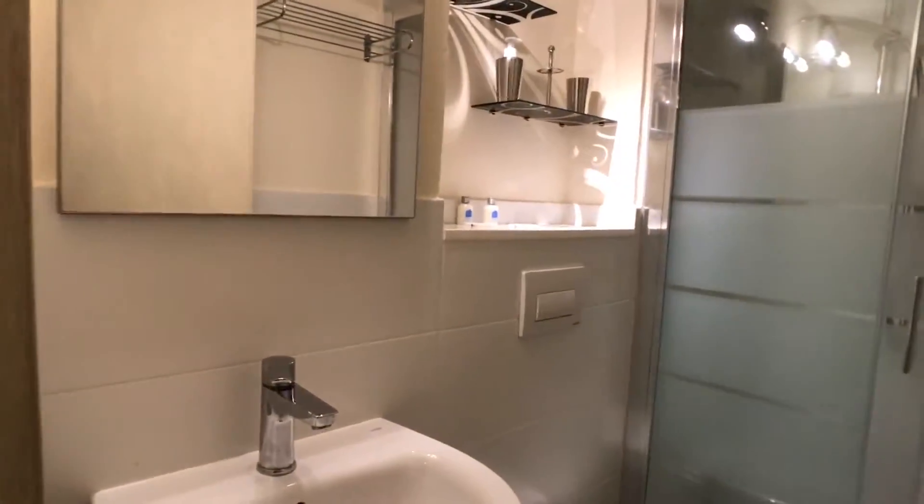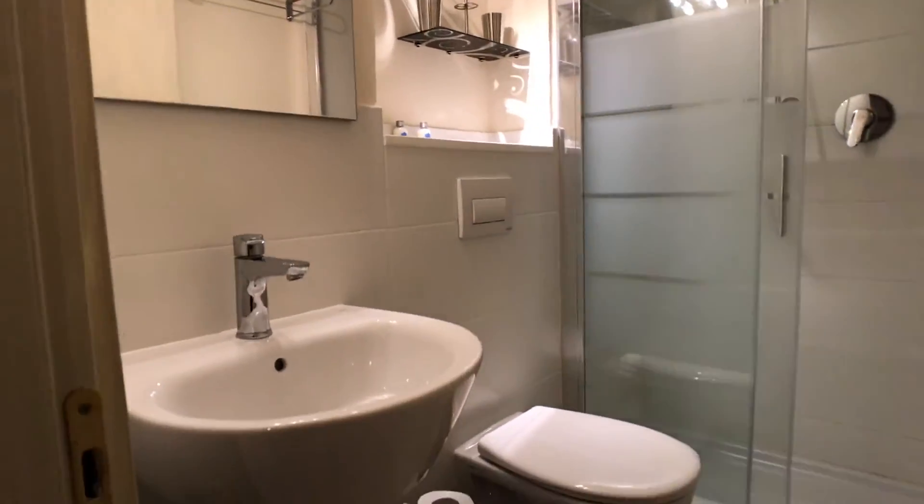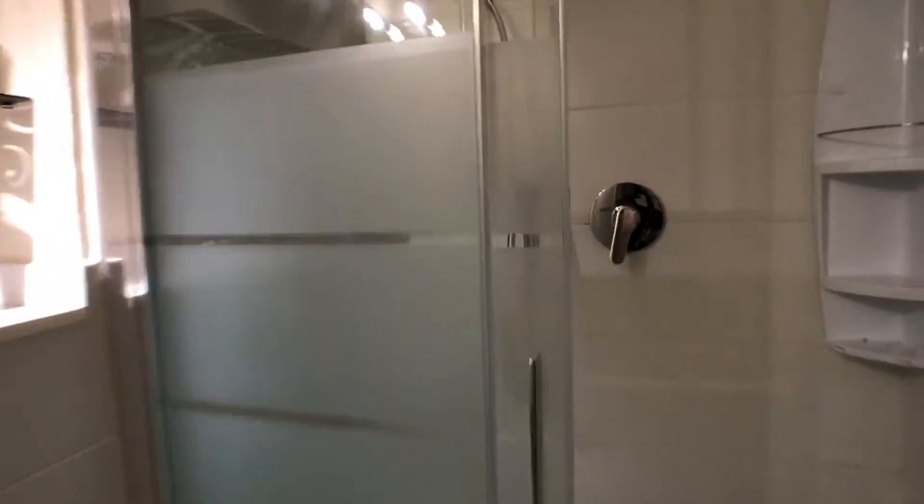Here we have our bathroom with a shower.